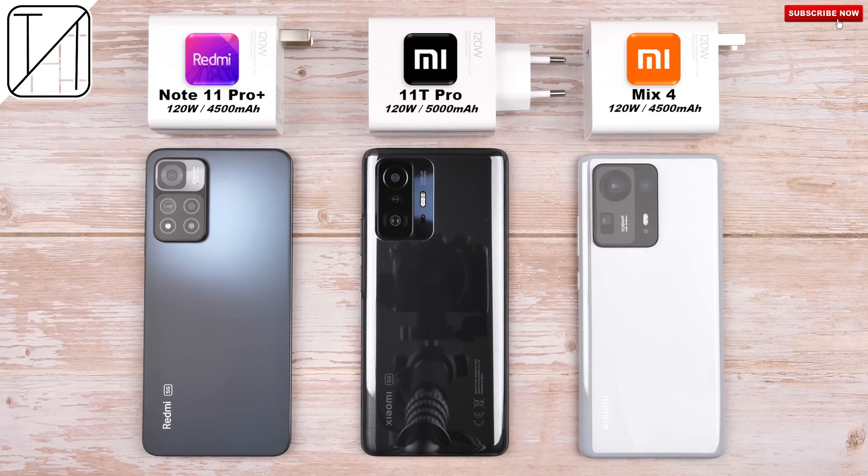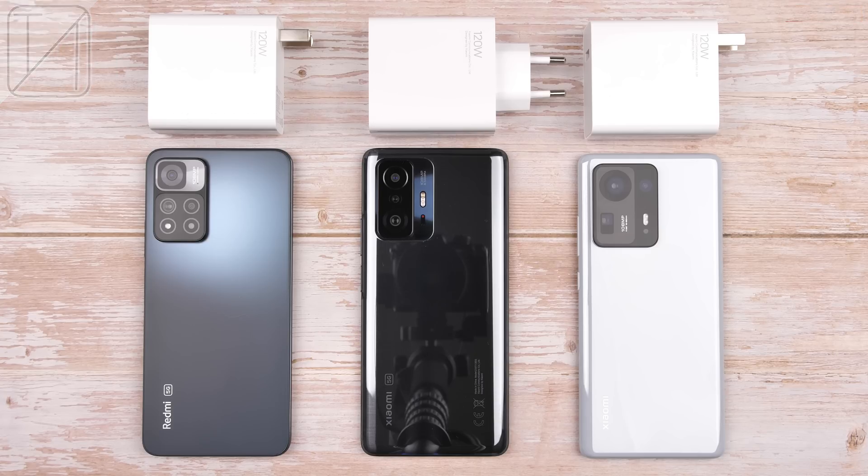Today is all about the Xiaomi Charging Master Race, thanks to all three devices supporting 120W at 20V and 6A — but which one will come out on top? This is TechNik, and without further ado, let's find out.